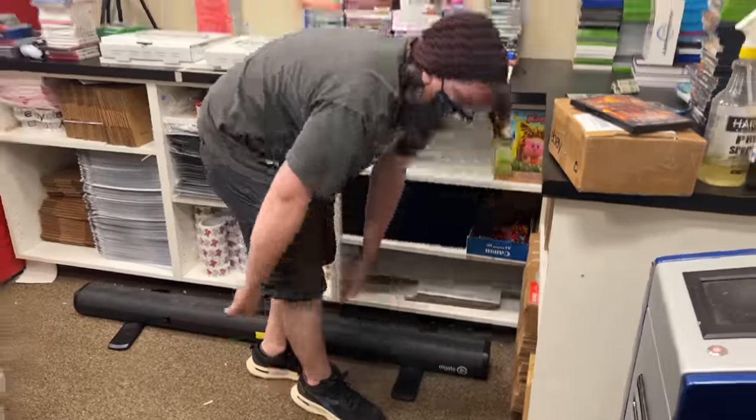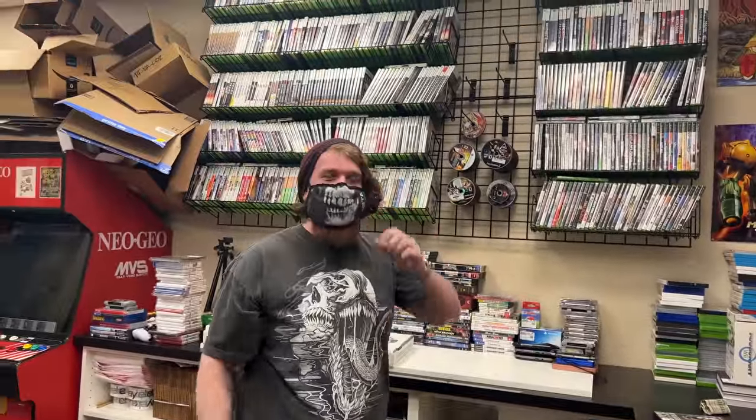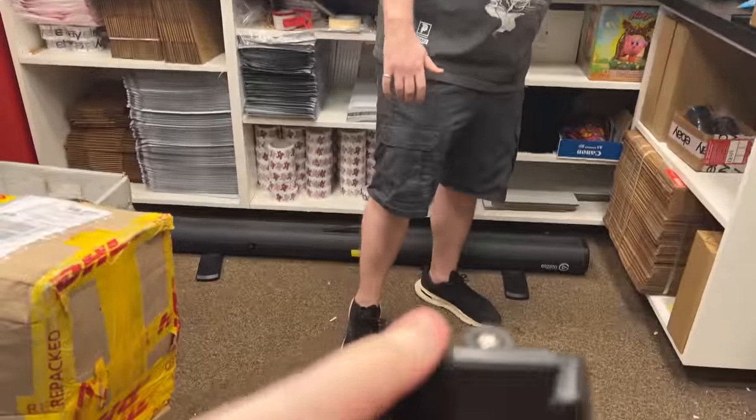Ryan's getting the green screen ready for his Stiff Pickle skit. You ready? Yep, let's do it right now. Oh wait, I don't want to give it away yet.